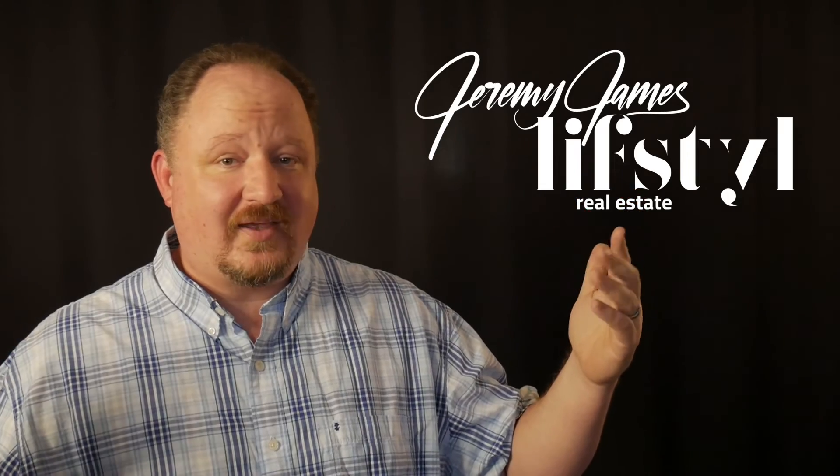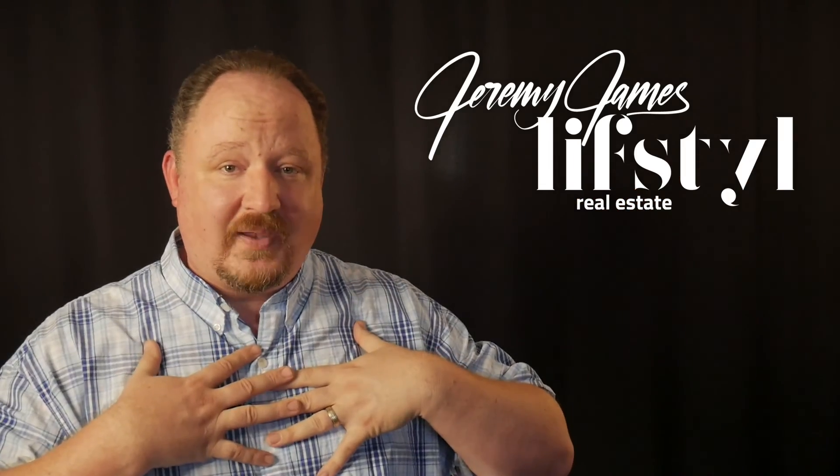Congratulations, you've just completed the entire process of buying a home here in Central Kentucky. I hope you use me as your realtor — I'd be thankful to do it again. My hope through all of this is that we've made this process as painless as possible so that you can feel comfortable about the home that you purchased. I'm Jeremy James with Lifestyle Real Estate. Thank you for buying a home with me.